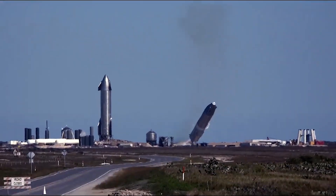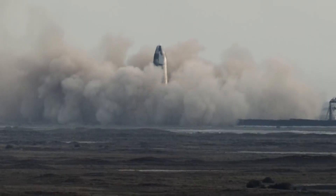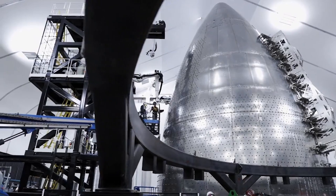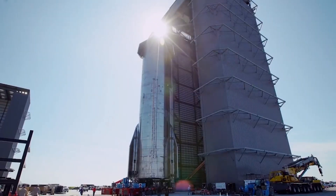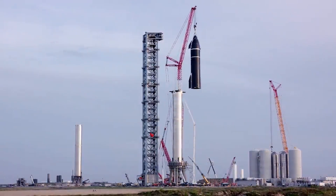SpaceX is closing in on the second launch of Starship. While still waiting for FAA approval, teams have been very busy changing everything from the physical rocket to the pad and even the flight profile. We will have to wait and see how it progresses and the impact it has on the space industry.